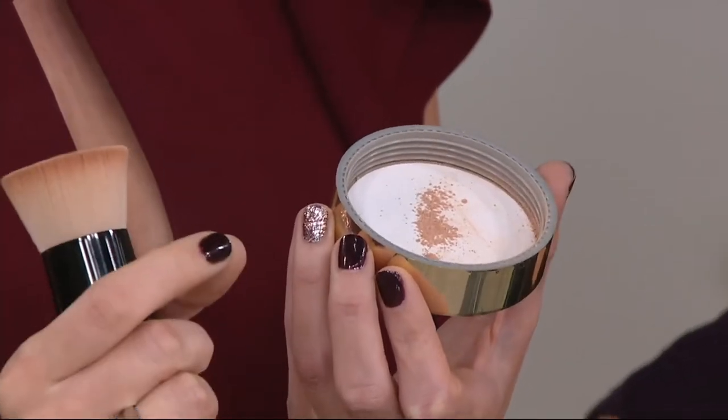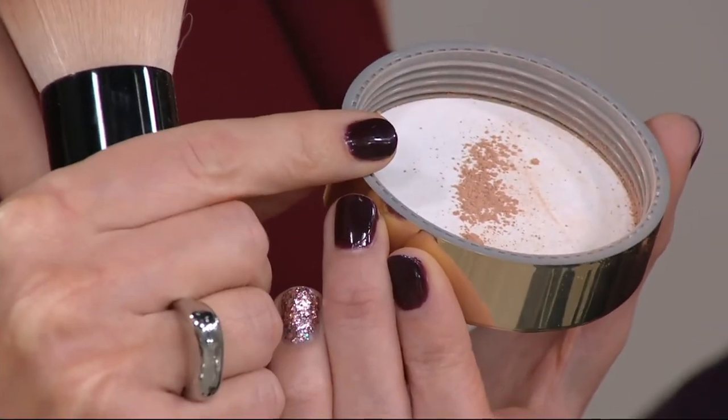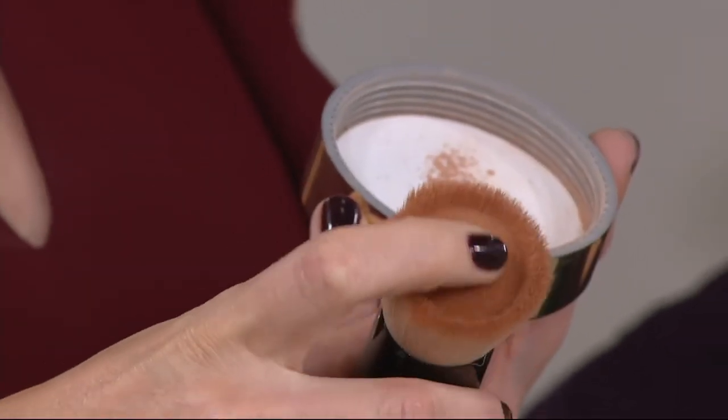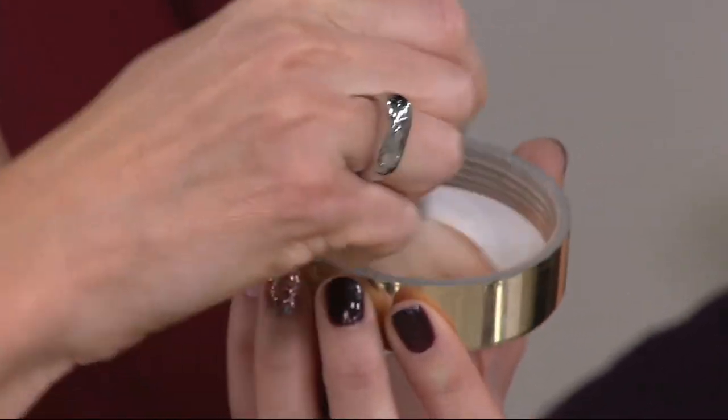If you've heard about this — 22 years — this foundation continues to win the awards. It looks like a powder. It applies like a cream, and it buffs on the skin like silk. There is no talc in this. Here's this beautiful brush. We created this brush for our 20th anniversary. The inside holds the product — it's a dome. The outside's like a sweeper, airbrushing it onto the skin.